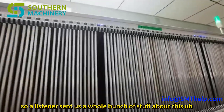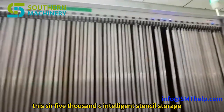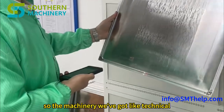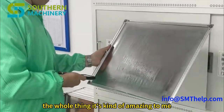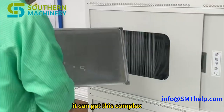A listener sent us a bunch of stuff about this SIR 5000C intelligent stencil storage cabinet from Southern Machinery. We've got technical specs, marketing materials, a YouTube video, and API documentation — the whole shebang. It's kind of amazing that even something like stencil storage can get this complex.